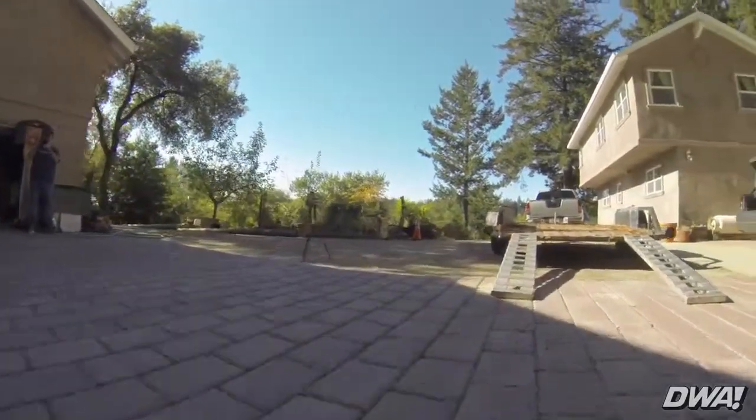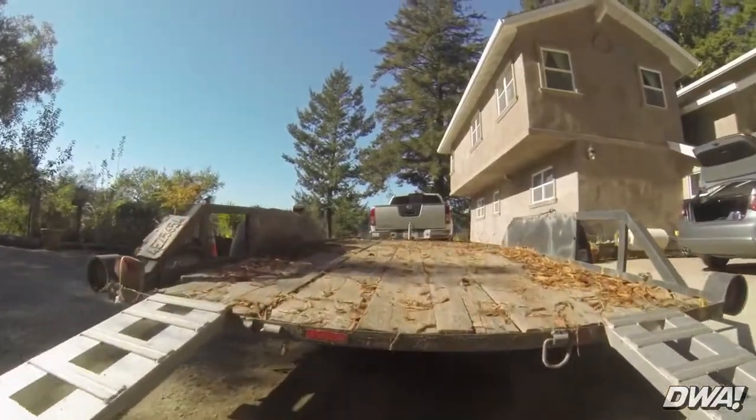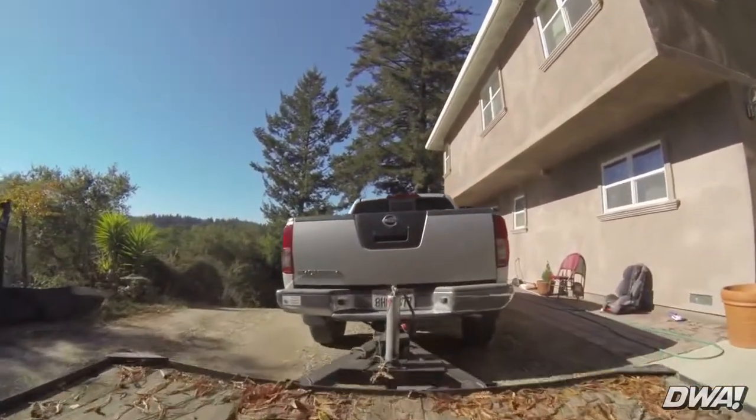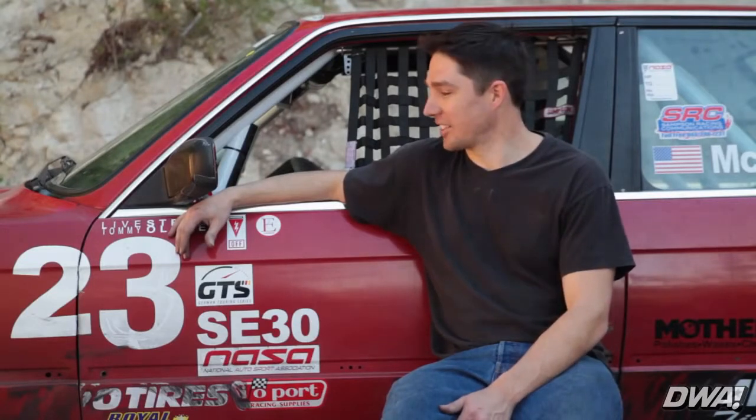Had a lot of fun with it, but selling it now — this is the last day — so I'm getting ready to deliver it to a guy. I feel good that I was able to build up a car and actually sell it for some money at the end. I didn't total it and have to rebuild the entire thing, so that's good.